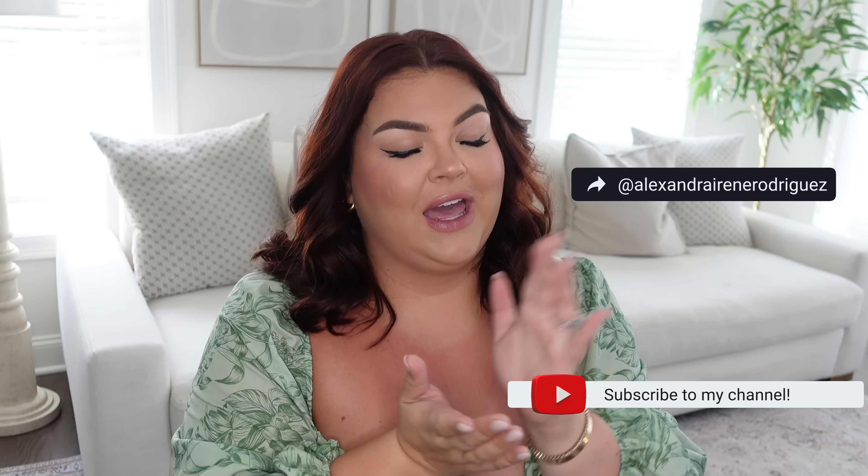That's my Amazon haul! Hopefully you guys got some fun shopping inspiration. Let me know what you've been loving from Amazon lately — there's always more hauls to be had. If you liked this video, please subscribe; we have a lot more fun fall content ahead. Don't forget to follow me on Instagram and TikTok — same username. I love you so much and I'll see you again soon, bye!